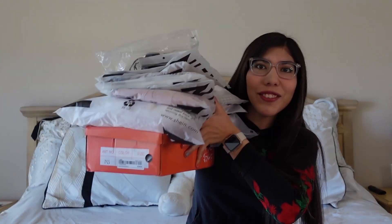Hey guys, welcome or welcome back to my channel. My name is Leslie and today we are doing a Shein try-on haul. I got all this stuff from Shein — they're mostly like professional business type wear. So let's try them on.